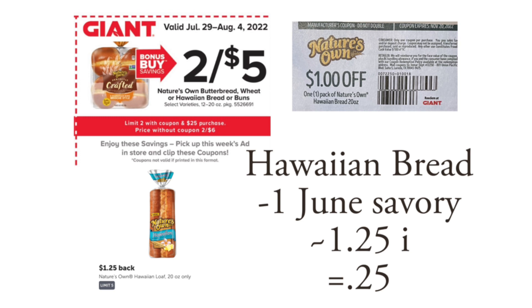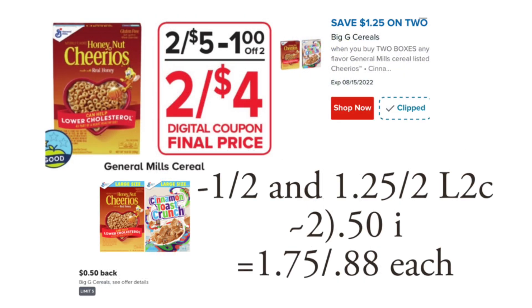That'll make the loaf of Hawaiian bread only 25 cents. We have tried this and we really do like it, so for 25 cents for a loaf of bread I'm definitely going to grab one. The next deal I have for you is on General Mills cereal — they're going to be two for $5.